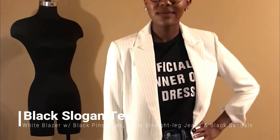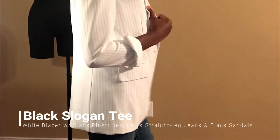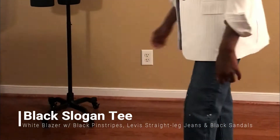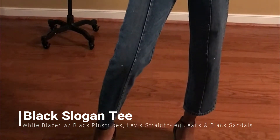For this look, I have a black and white graphic tee that says 'Official Winner of Best Dressed,' paired with a white pinstripe blazer, Levi straight leg jeans, and black flat sandals. This look is very comfortable but still has a professional edge when you pair it with the white blazer on top.